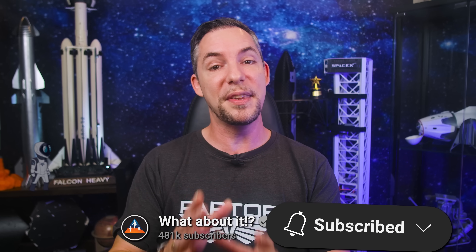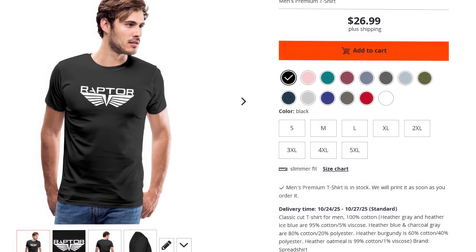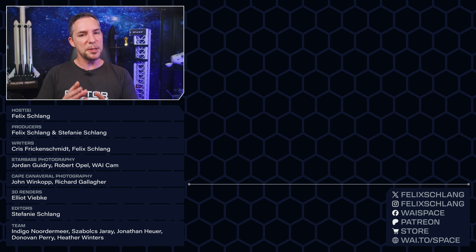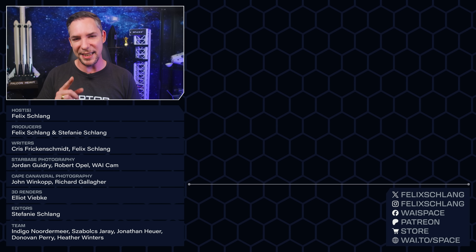And that's it for today. Smash the like button, subscribe for more — this is what fuels the algorithm and how you can help us for free. Check out our epic shirts in your favorite Space Nerd store — our brand new Raptor emblem design and countless others are there for you to explore. And if you want to learn more about how SpaceX's Raptor 3 engine works, watch this video next to continue your journey. Thank you very much for watching and I'll see you again in the next episode.